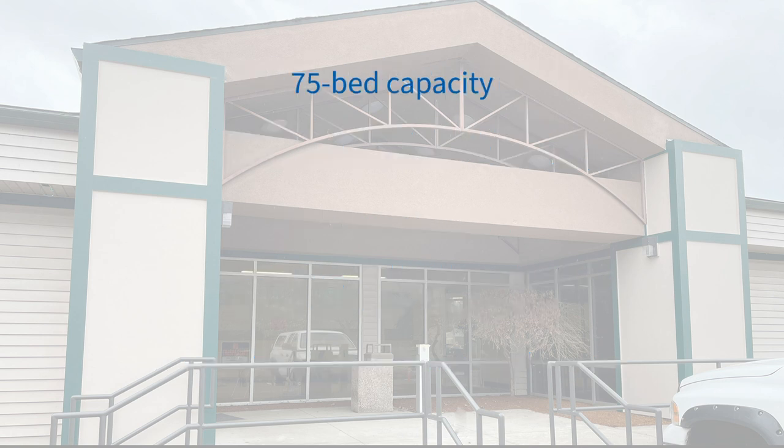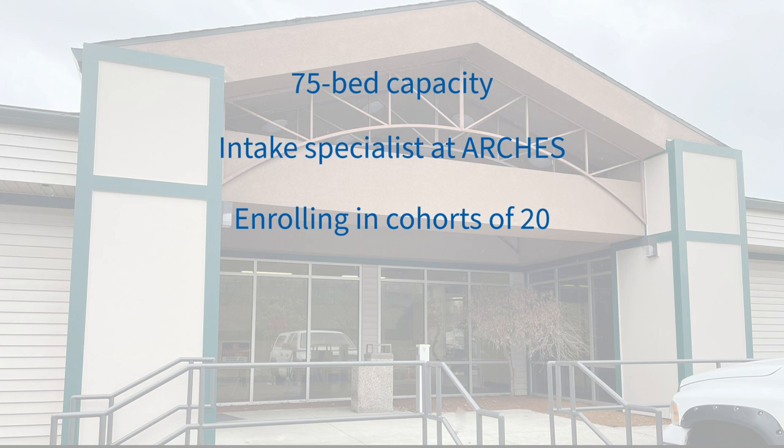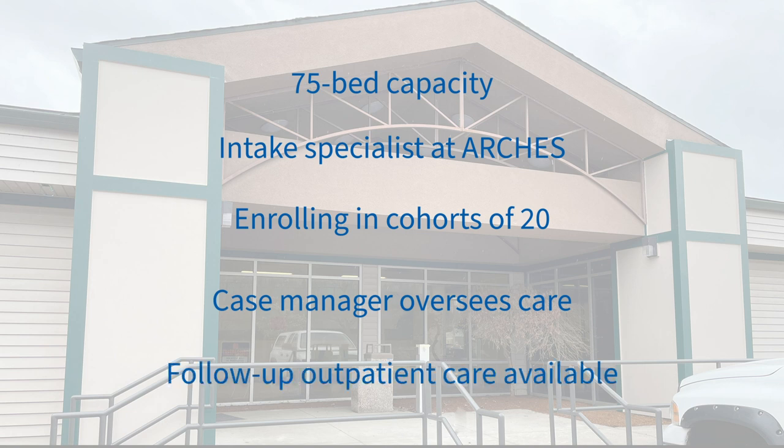It will have 75 beds; 15 will house referrals from law enforcement or from our outreach teams. Entry will be coordinated by intake specialists at Arches Day Center. To start, we'll be enrolling participants in cohorts of 20 with varying levels of need for a smoother arrival process. The case manager will oversee care in the center and coordinate additional care needed from outside. Even when residents exit to a positive destination, they still can return for behavioral treatment as needed.